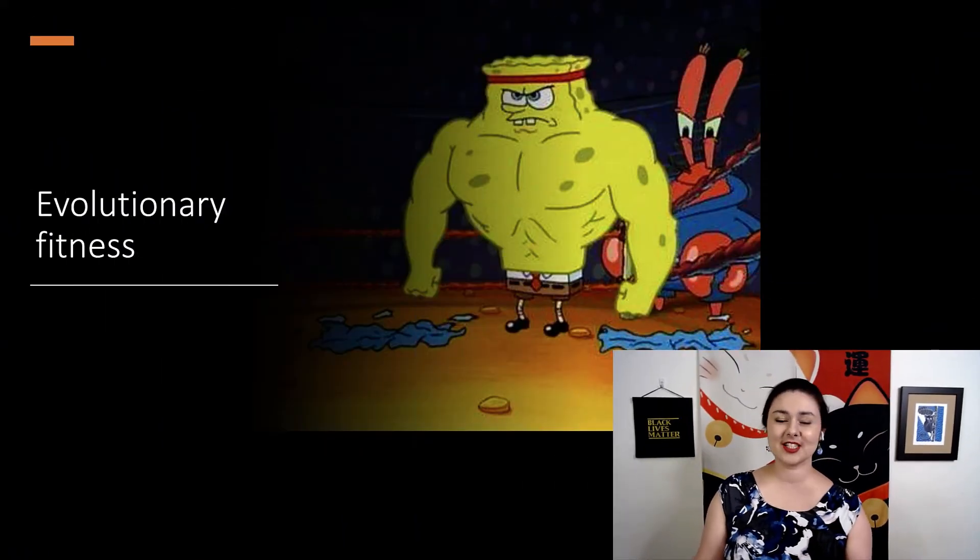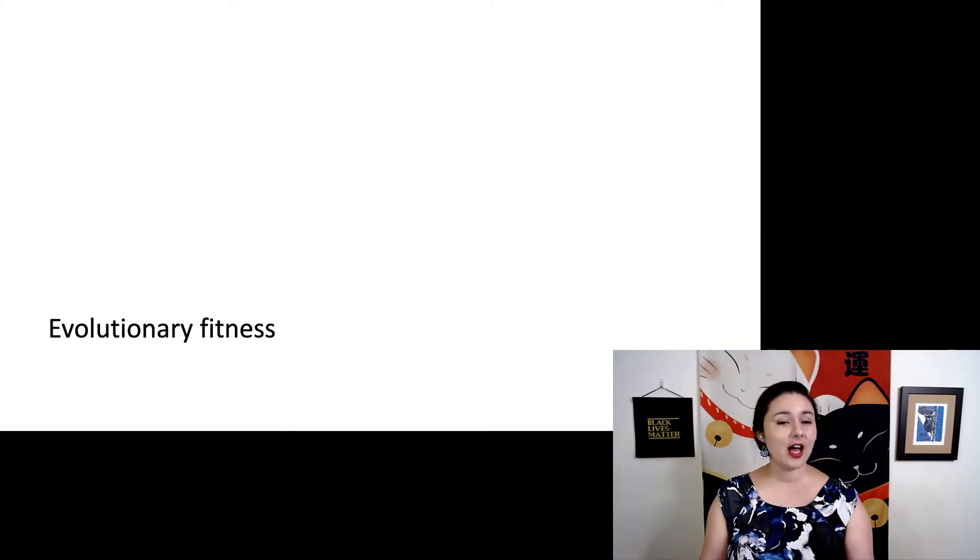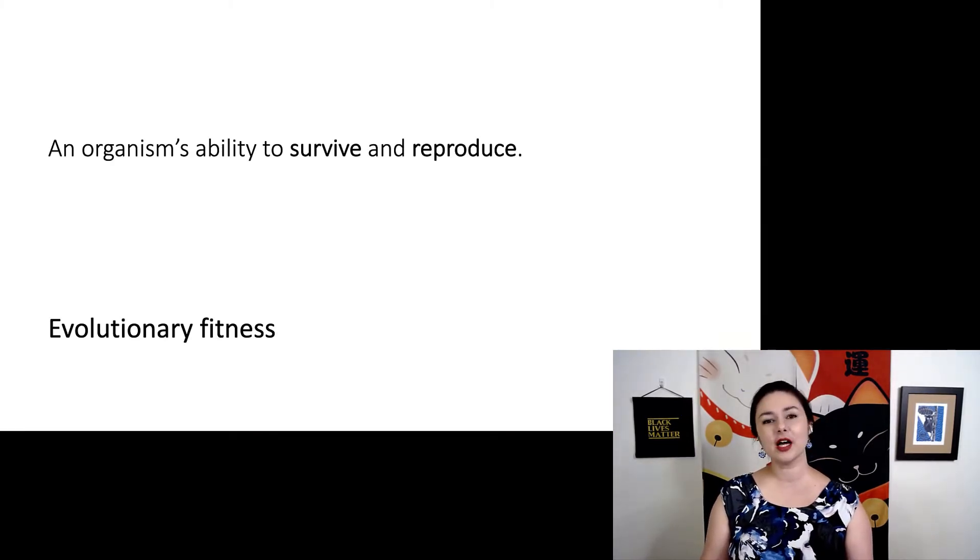Fitness is important. We all want to stay fit, and this comes up a lot when we're talking about evolution, but we have a different definition right now. Evolutionary fitness — now we're talking about an organism's ability to survive and reproduce.